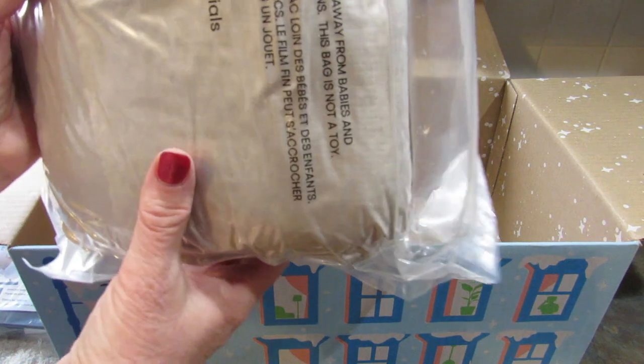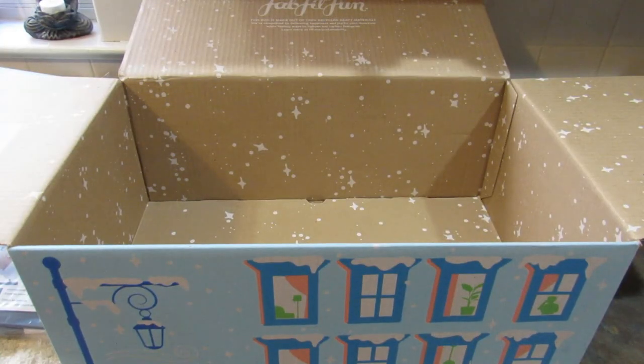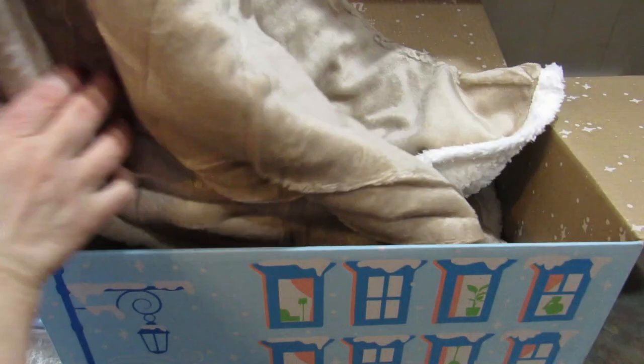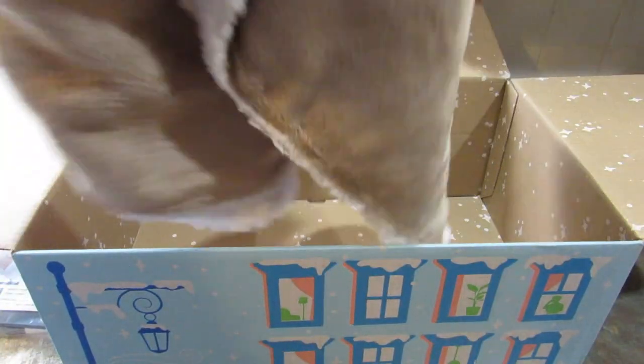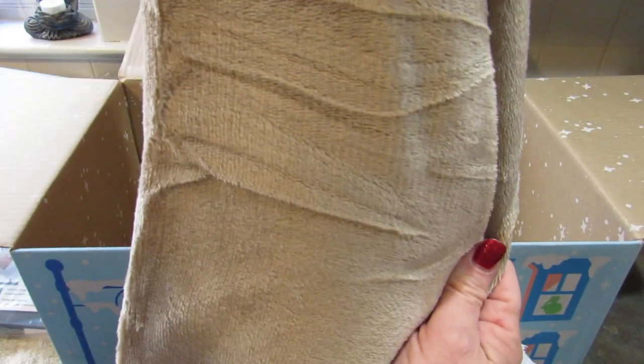And this last item is the Socialite Hooded Sherpa Throw. I'm taking it out of the bag. It's a nice big throw and it's hooded. I am a blanket person — my chihuahuas and I are blanket creatures, we love blankies. This is 40 inches by 70 inches, it's tan, and it is so soft. I'm going to have to do my best to keep my daughter from stealing this from me. I love it.